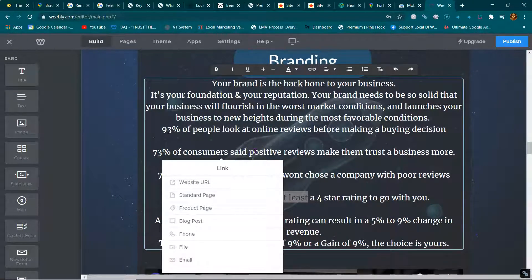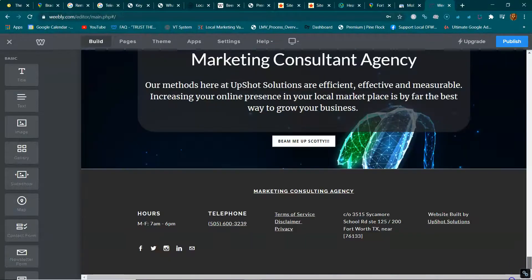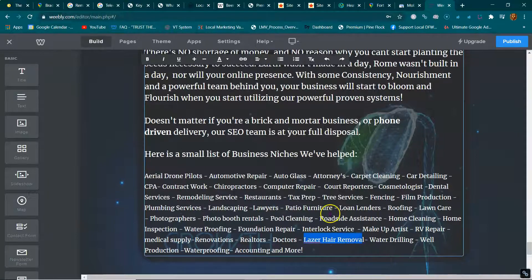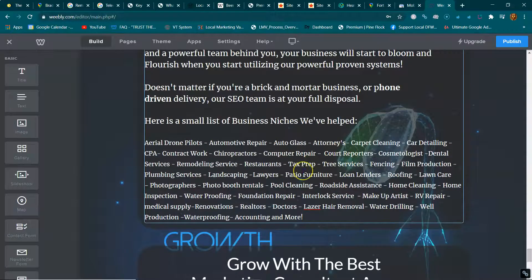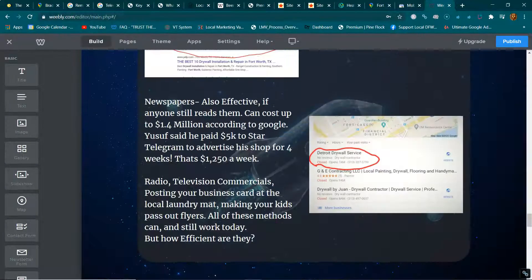If someone wanted a backlink from me, I'd find a relevant place on my site relevant to their business — maybe down at the bottom. Say you do laser hair removal: I'd highlight a relevant phrase and insert your website URL into that word. When someone hovers over that text and clicks it, it takes them to your site. They should do the same for you — that's called a link swap. If you don't want to put their link on your page, you may have to pay them for a link insert.